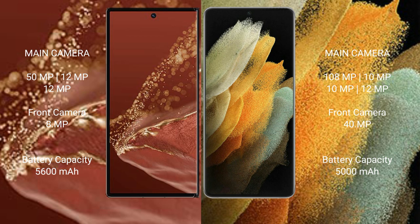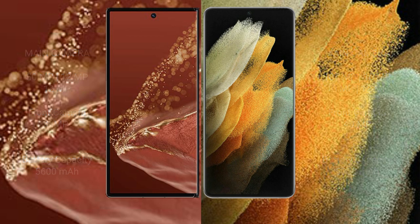The Huawei Mate XT Ultimate has a 5600mAh battery with 66W fast charging support. The Samsung Galaxy S21 Ultra has a 5000mAh battery with 25W fast charging support.